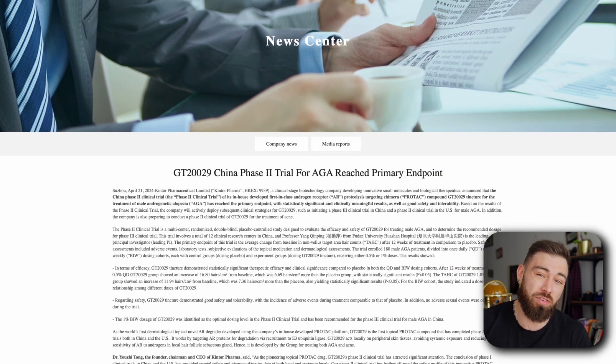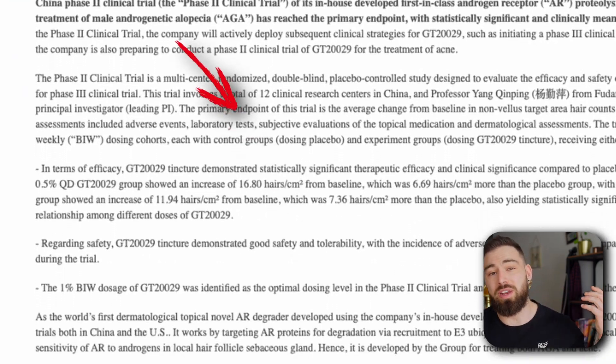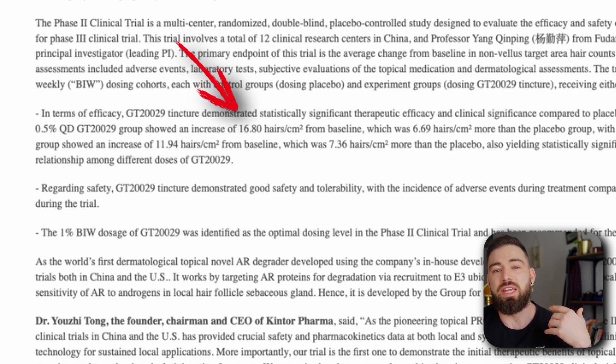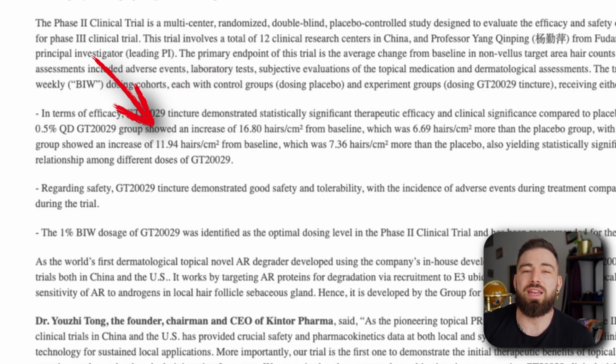Let's talk results. GT recently completed a phase 2 clinical trial in China. This trial involved 180 male participants who were assessed over a 12-week period of treatment. The participants were divided into groups receiving different concentrations of GT229, either daily or twice weekly. The outcomes are completely amazing. The group using the 0.5% concentration daily saw a mean increase of 16.8 hairs per square centimeter, significantly higher than the placebo group. The 1% concentration applied twice weekly also showed a result of an increase of 11.9 hairs per square centimeter.